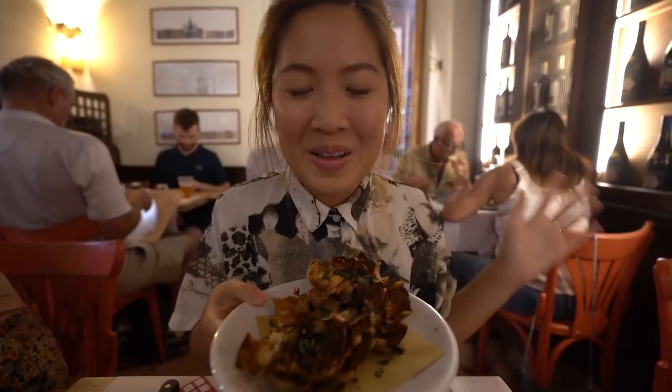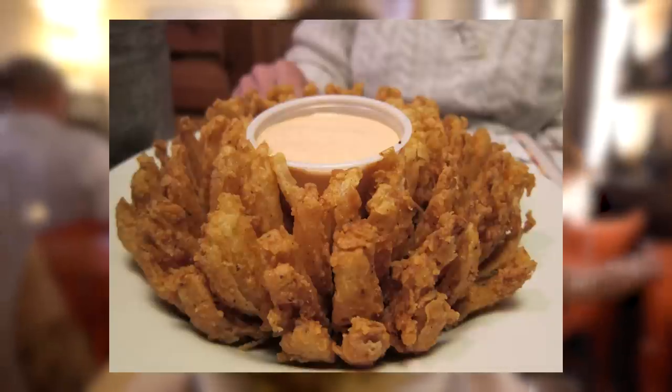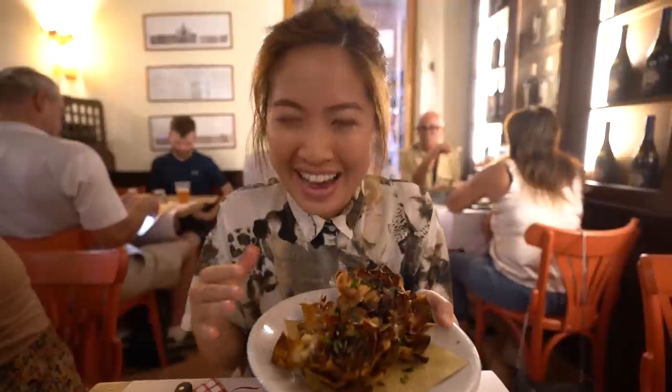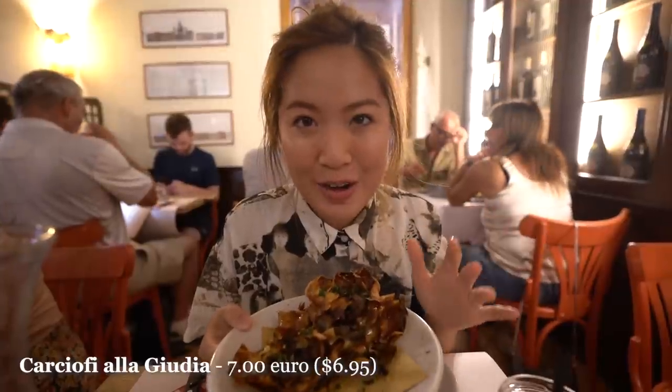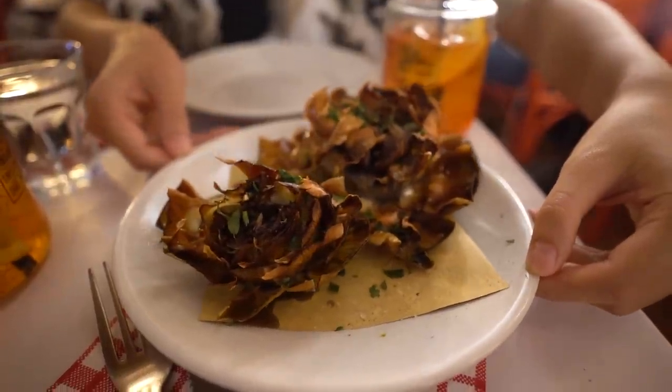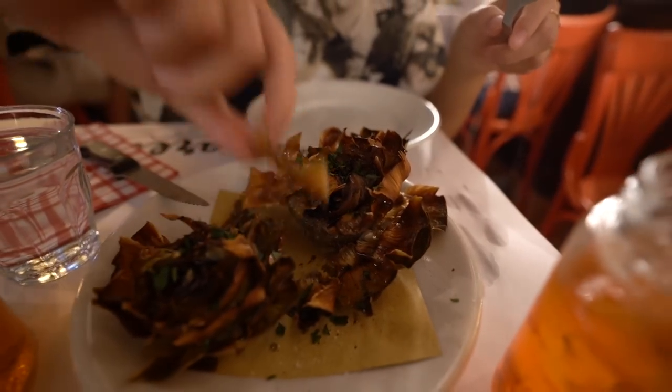It tastes the exact same. Are these not the prettiest little things in the world? They look like blooming flowers — kind of like the blooming onion that you can get in the US, but obviously way better. So this here is carciofi alla giudia, a Jewish artichoke that has been twice fried in olive oil and then sprinkled with salt and pepper. It looks super, super crispy. It's like a little chip — way better than the blooming onion. It tastes like a really good veggie potato chip.